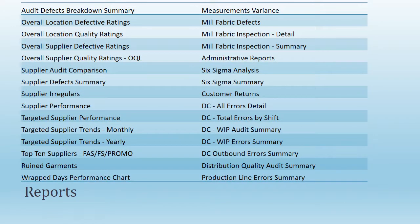LLCATS has 40-plus canned reports including: audit defects breakdown summary, location quality, supplier performance, defects, irregulars, measurements variance, mill fabric defects, inspection, Six Sigma analysis, distribution center audit, and work in progress errors.